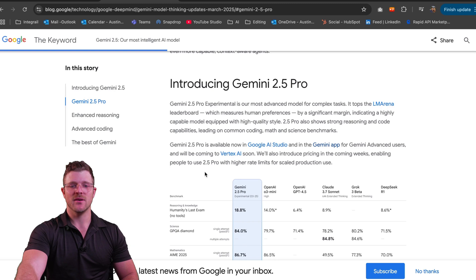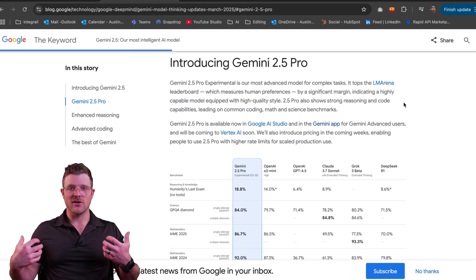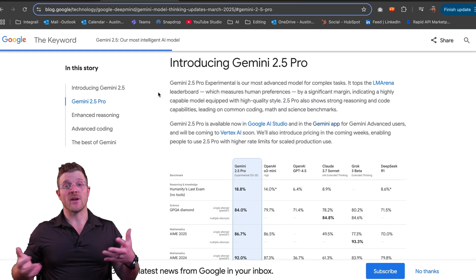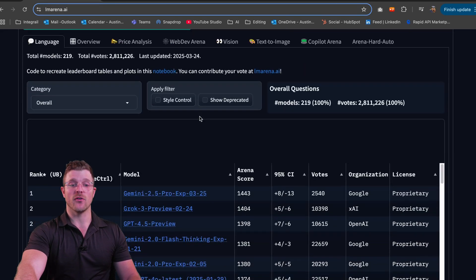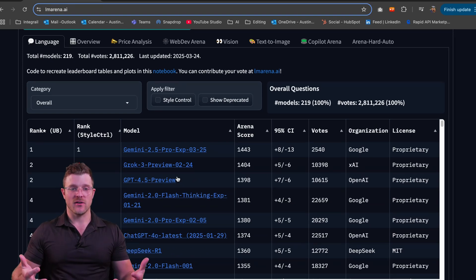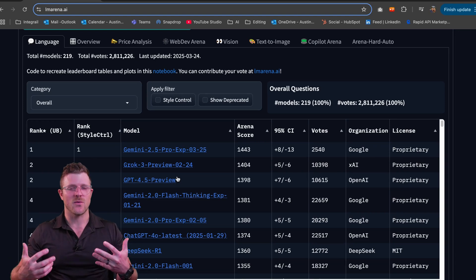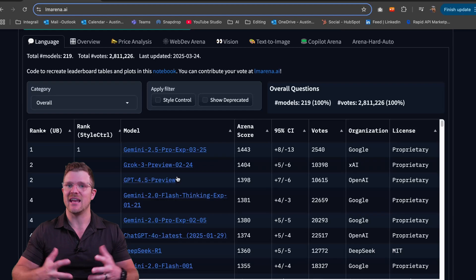LM Arena is kind of the industry standard for seeing what the best models are. Less than 24 hours since release, Gemini 2.5 Pro is already number one, beating Grok 3, GPT-4.5, and other Gemini models. A huge reason I love Gemini is that there are three Gemini models within the top 10 of LM Arena — they just do a great job.